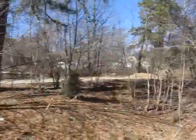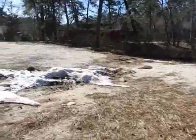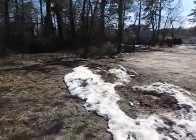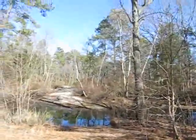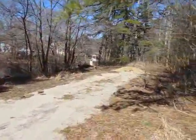It's like a little lake. Unfortunately, the actual lake, I think, is private. I don't think there's any way through.